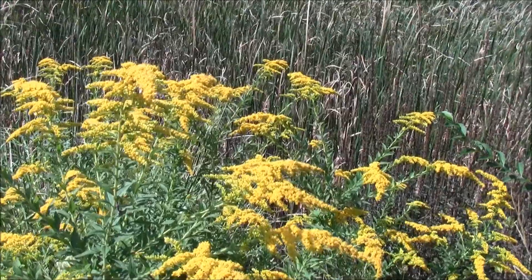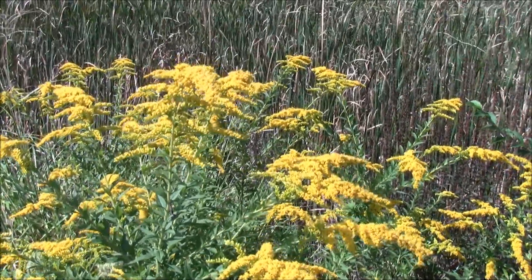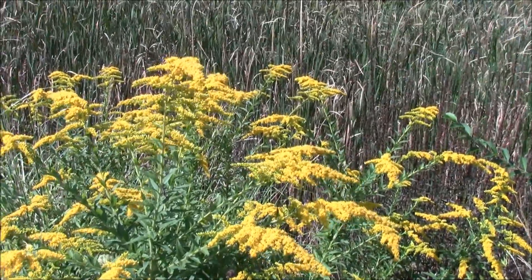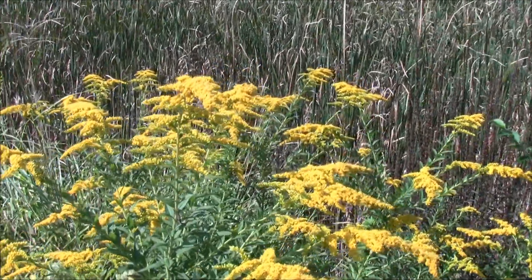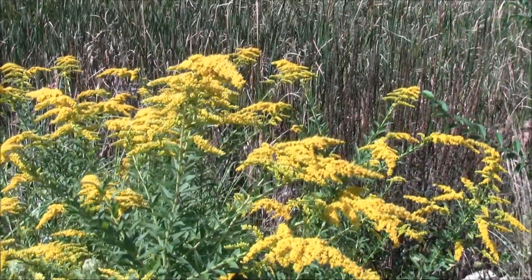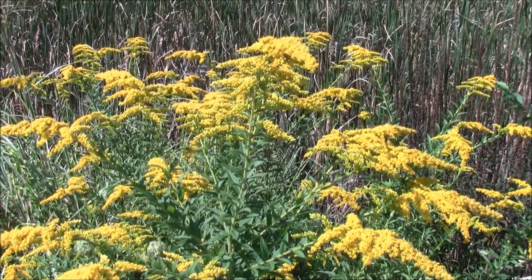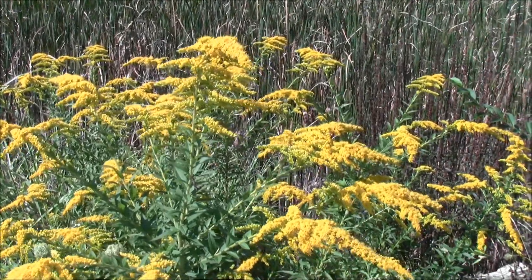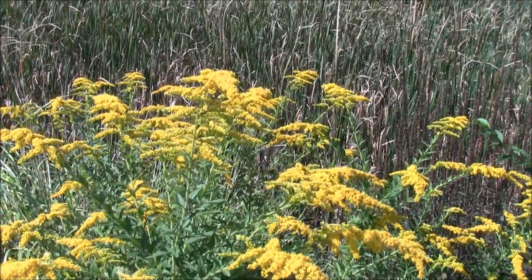Thomas Edison's car that he received from Henry Ford — actually the Model T — had the tires made out of goldenrod. There's a great article in Time Magazine in December of 1929 where you can read about what they were doing with rubber and the things that Edison was trying to accomplish. It's really fascinating — it kind of makes you look at this plant a little differently.